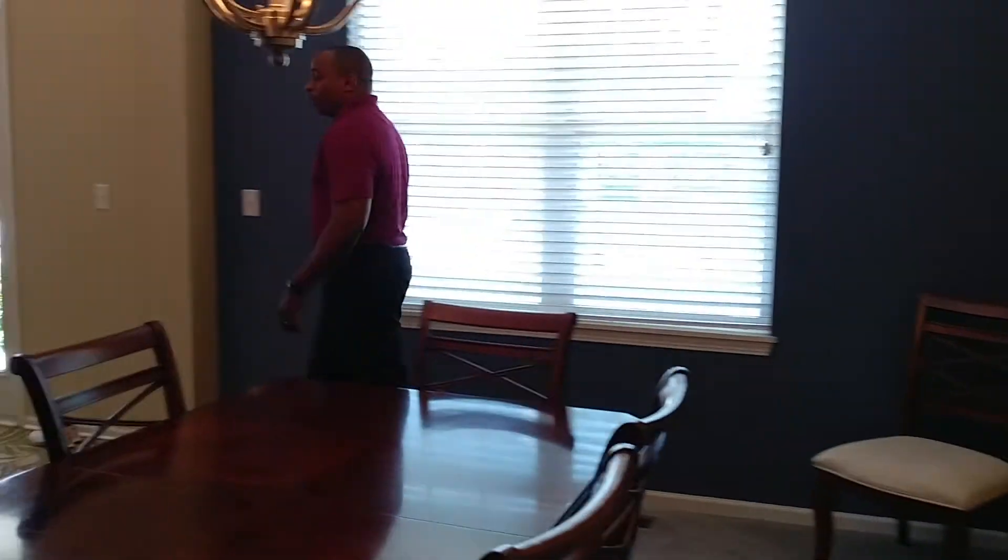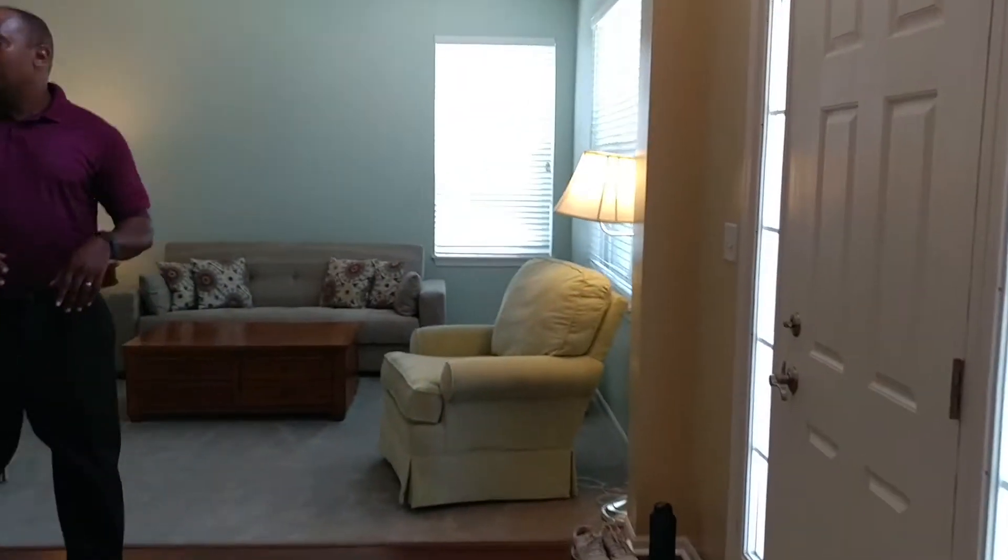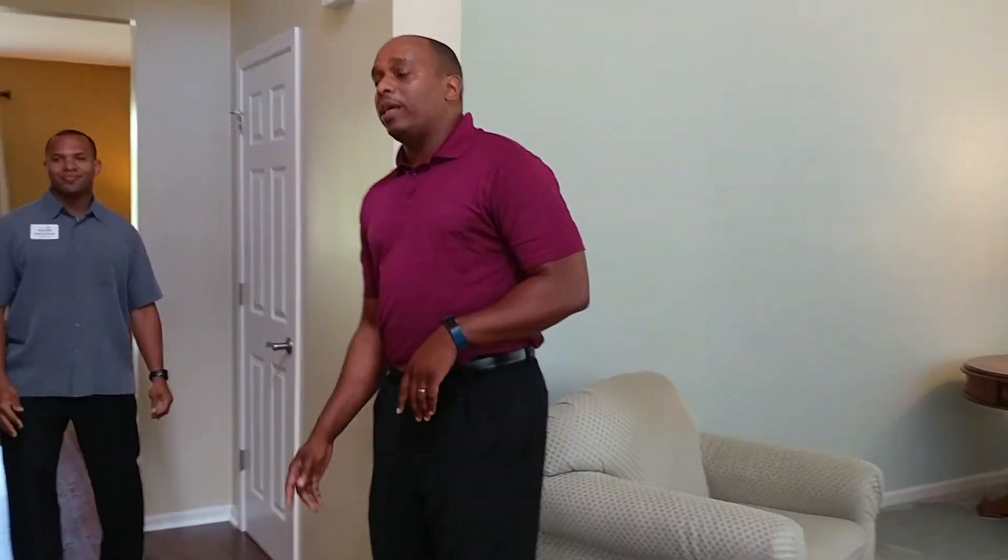Come back through the dining room. And the next thing we're going to do is take you to this outstanding finished basement where you have over a thousand square feet of additional living space.